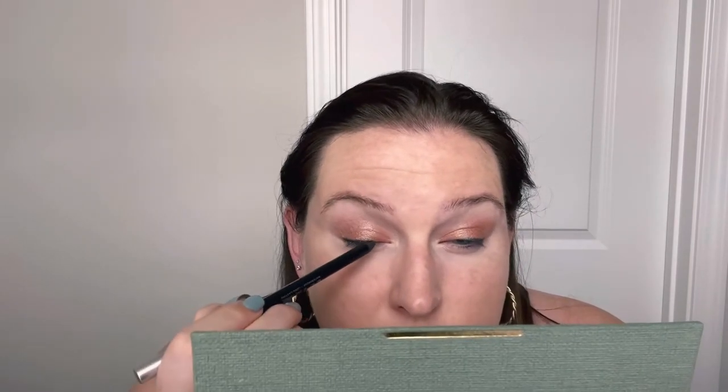Extreme concentration — does anybody else get like that, where you just can't talk while you're doing it? It's like when you're driving and you don't know where you are, you have to turn the music down as if that's going to help you not be lost. For the contour, we're going to use the Patrick Ta cream contour and powder bronzer duo. I have the She's Sculpted set, which is the middle set.